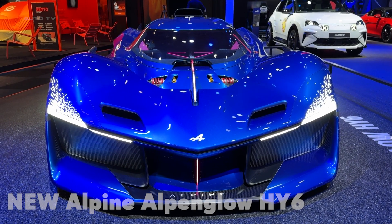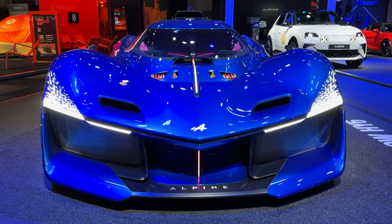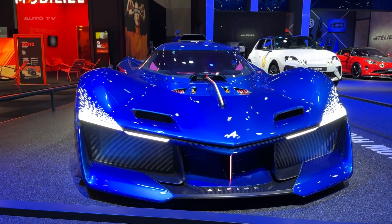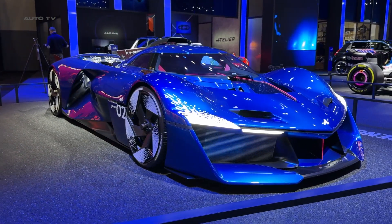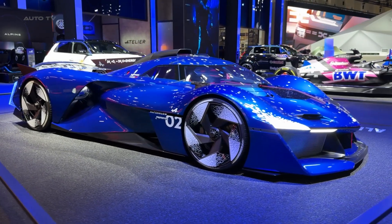Hey everyone! Today we're diving into something absolutely incredible from Alpine. The French performance wizards have just dropped their most powerful hydrogen engine ever. Meet the Hi-6, a 740-horsepower twin-turbo V6 that screams to 9,000 revolutions per minute.